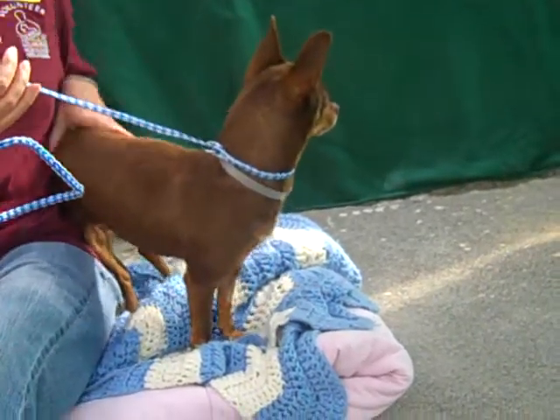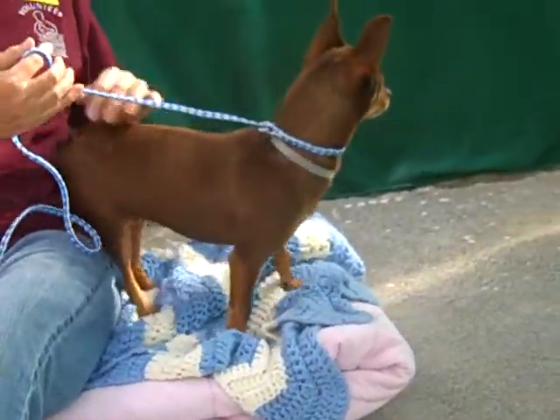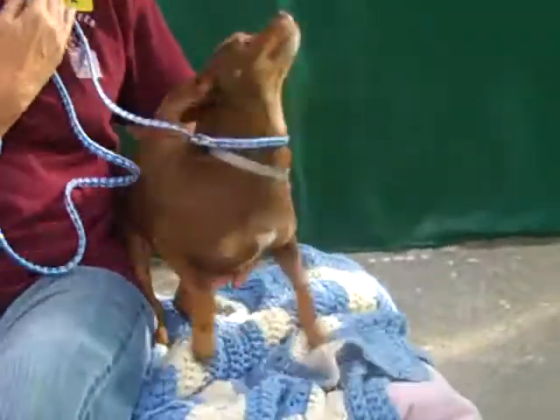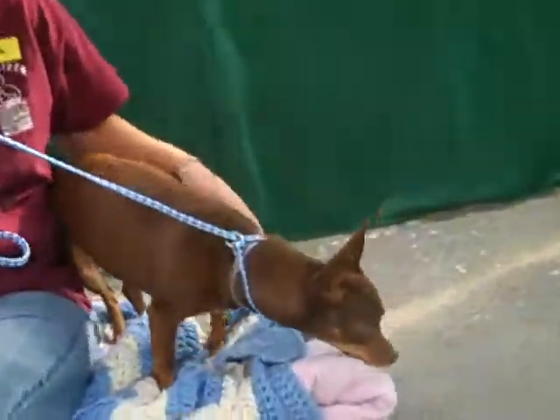This beautiful girl needs a beautiful home, so please come meet Brandy here at the Baldwin Park Shelter. She is ready to jump into your lap and go for a walk.